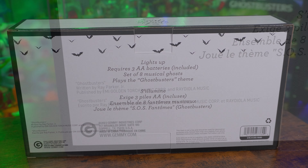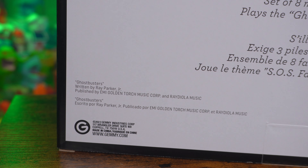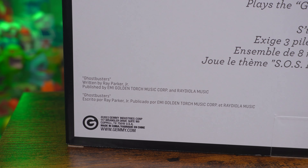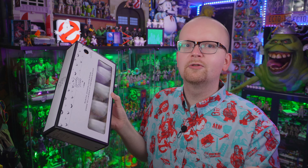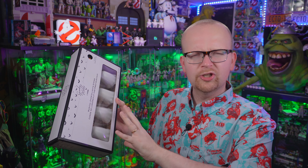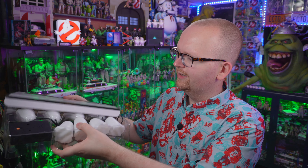It should be noted that Ghostbusters has been properly licensed here. I especially love that they included the Ray Parker Jr. version of Ghostbusters — it's not a cover, but at the same time it isn't the original version of the song. I think the version they do use was recorded back in 2009, around the time of the Ghostbusters: The Video Game release.